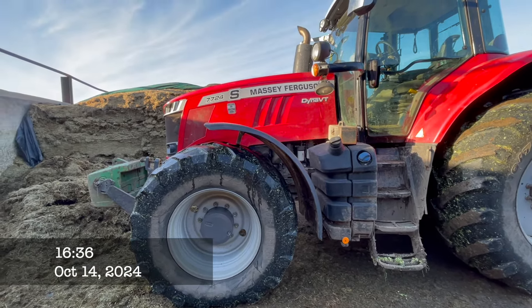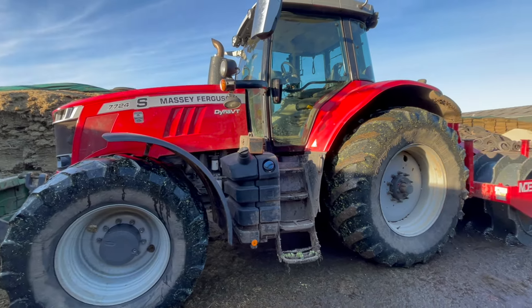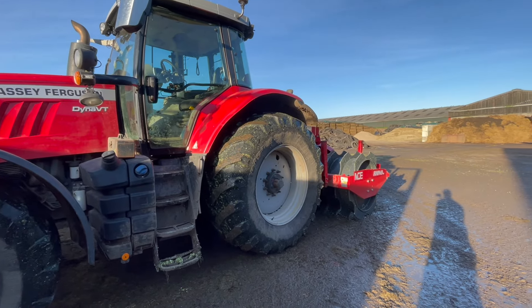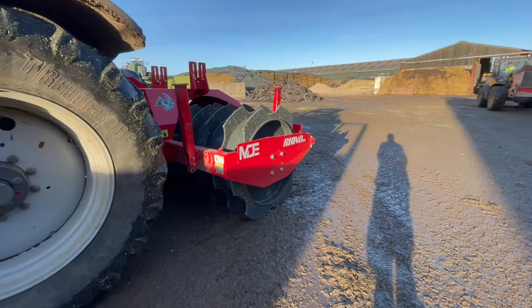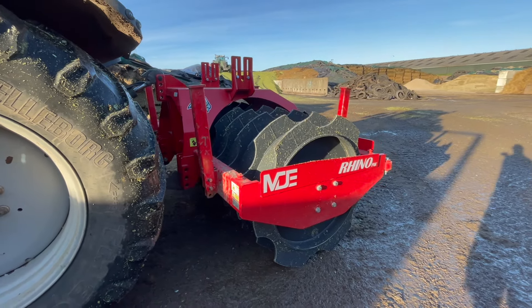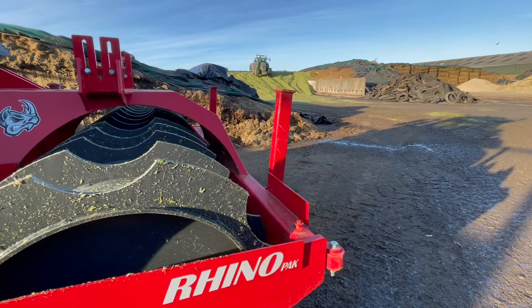Today, earlier on, we came in with a load of maize. This was on the pit. We'll be busy doing something else at the moment. These machines seem to be very, very popular — the machines that help to consolidate maize silage or whatever.